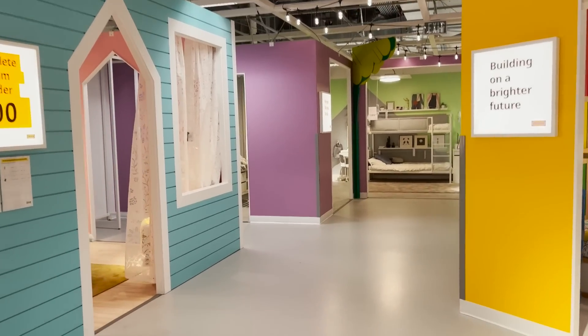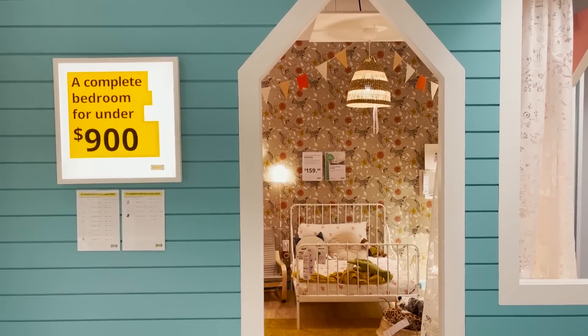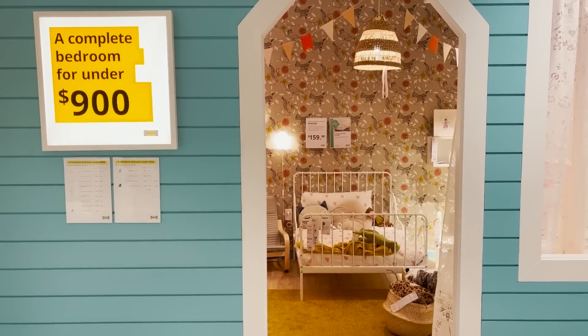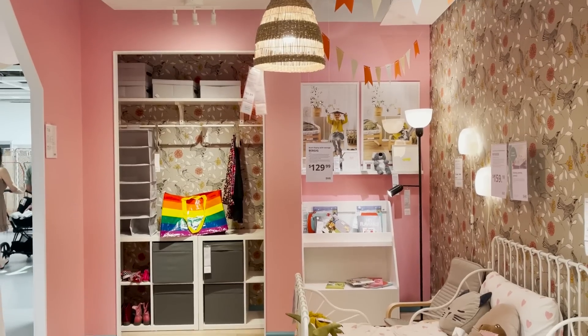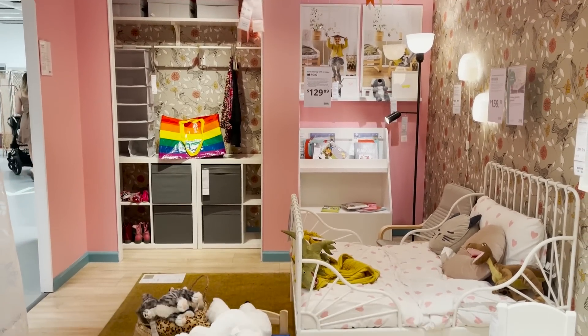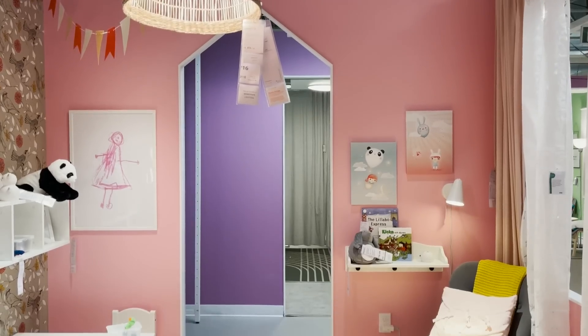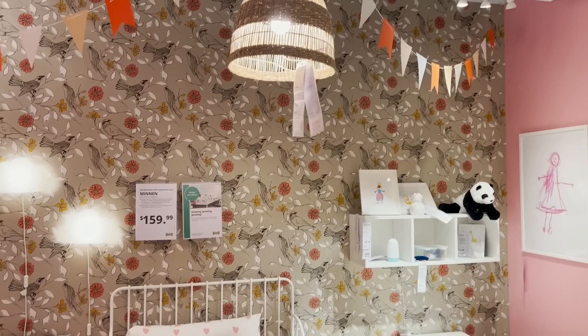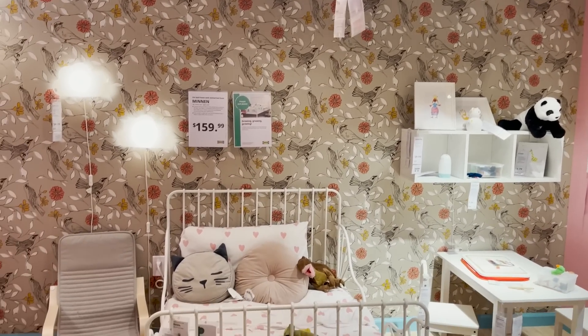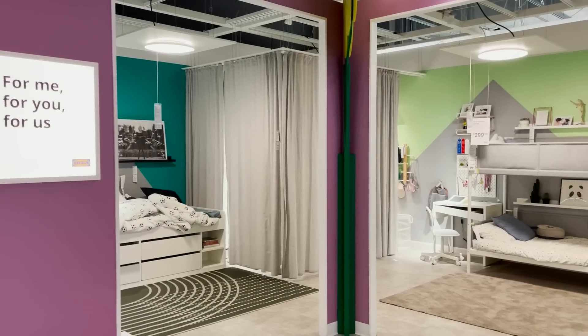They just redid the kids section and did a really cool concept. As you walk into every room, they tell you the price of the entire room — this entire kid's room is $900. I think it's such a great way of knowing exactly what you can get at certain budgets. This is a very boho, whimsical look in here — super cute. It kind of reminds me of the toddler room that I designed for my niece.